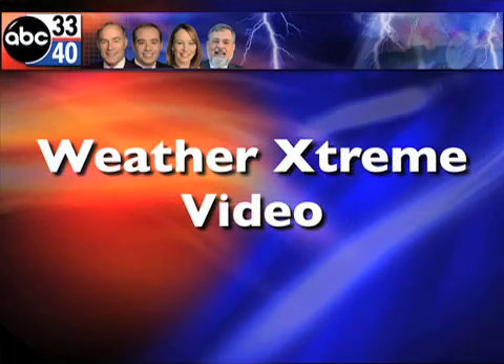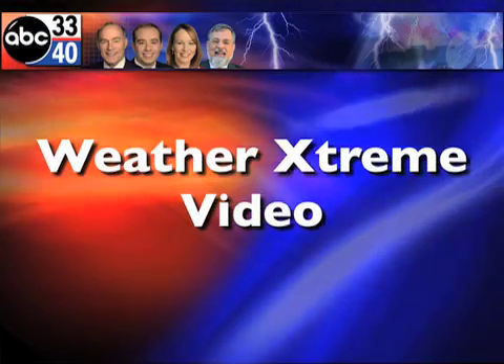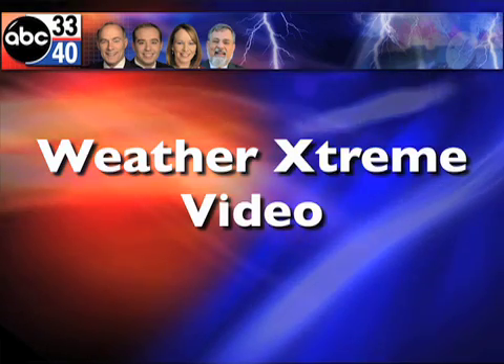I'm James Spann. This is the morning edition of the Weather Extreme video for Monday, the 9th of August — the dead middle of summertime. It's going to be hot, but the tropics are heating up a little bit. We'll take a look at things this morning.